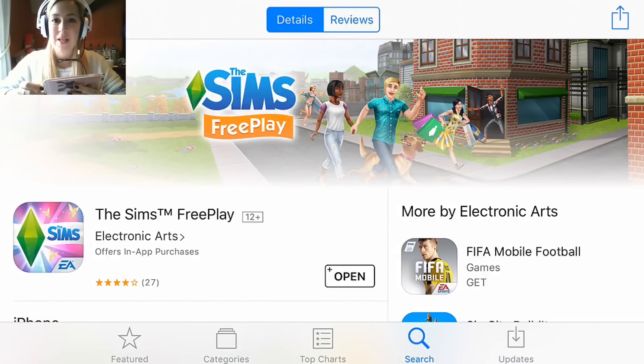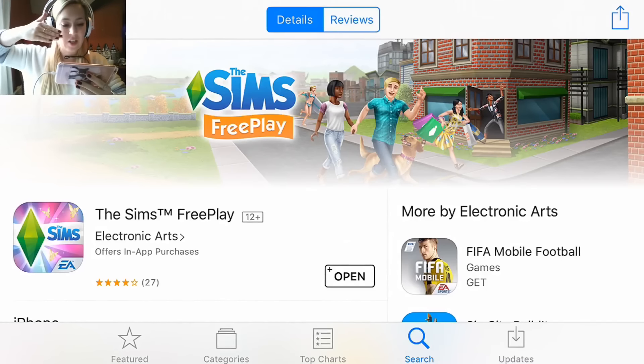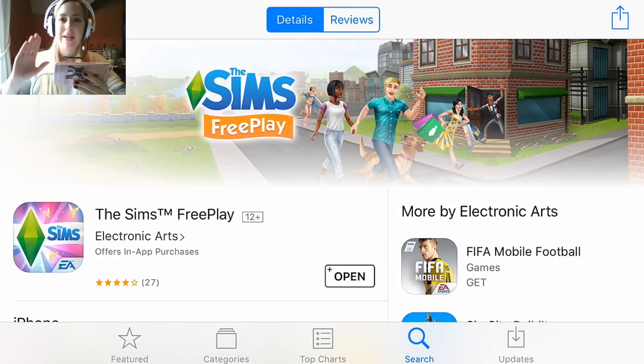Hi guys, Rachel Bob here. Welcome to What's Out Wednesday. Today I'd like to talk to you about Sims Freeplay because they've had a really awesome update for the holidays this year.